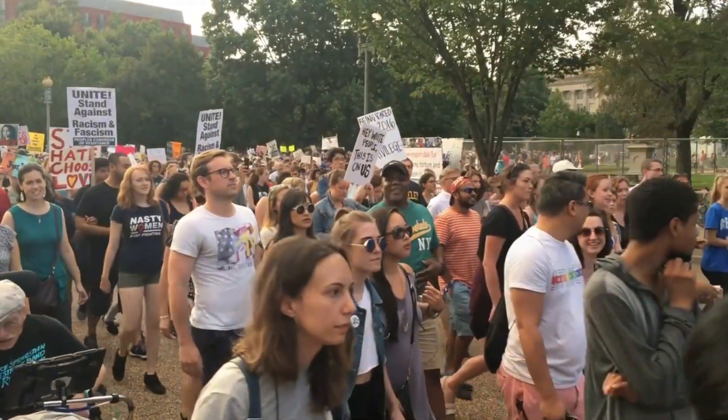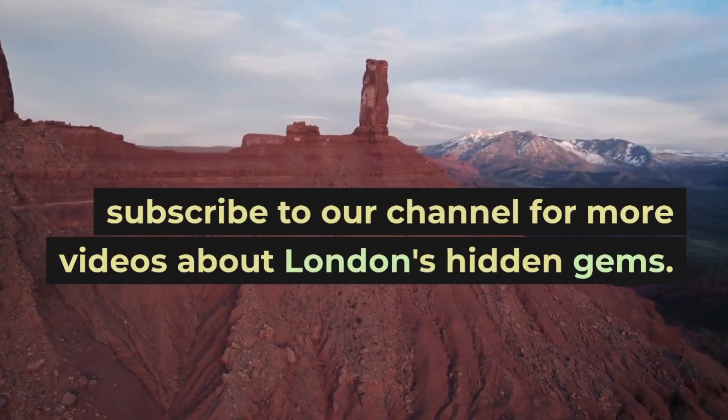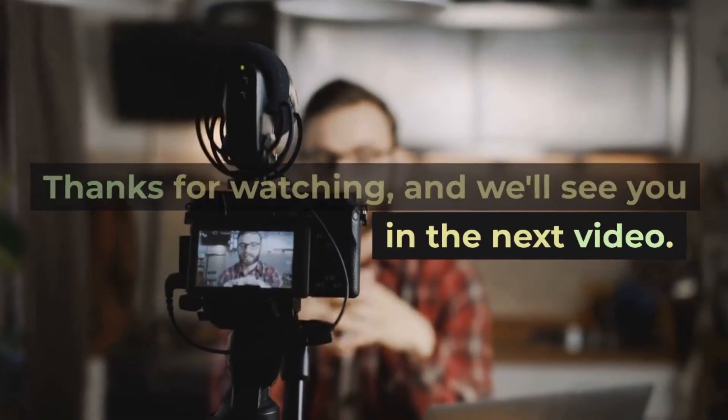If you've already visited Leadenhall Market, let us know in the comments below about your experience. Don't forget to hit the like button and subscribe to our channel for more videos about London's hidden gems. Thanks for watching, and we'll see you in the next video.